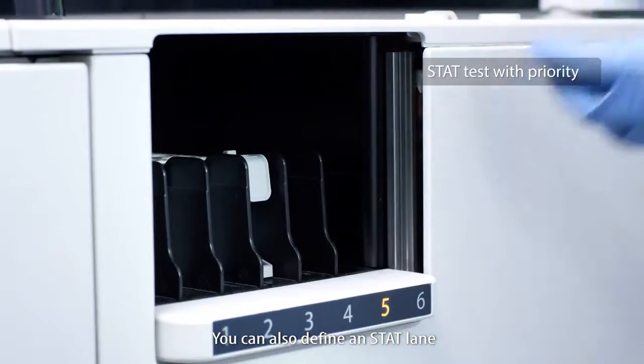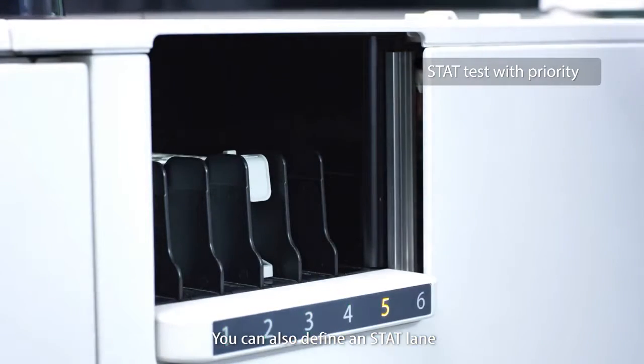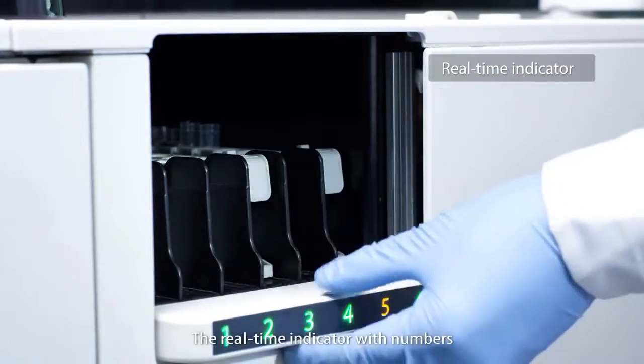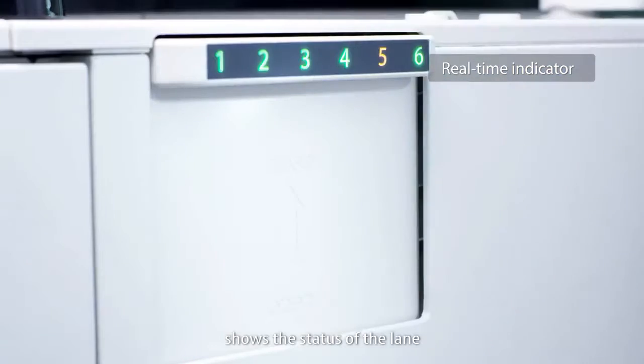You can also define a STAT lane in which the rack runs with priority. The real-time indicator with numbers shows the status of the lane.